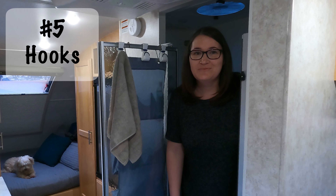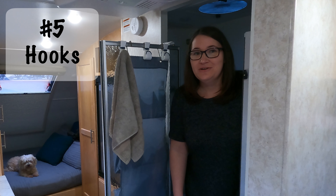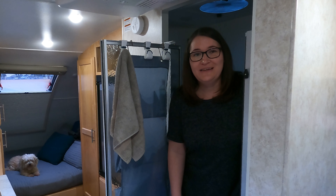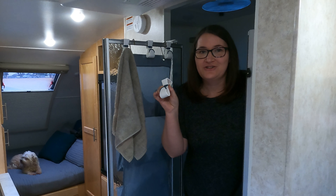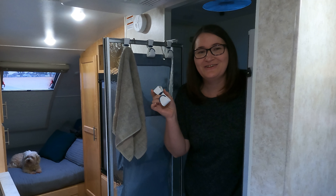Our next item, although small, has been really helpful. When we first took a shower in our small wet bath, we realized there was no great place to hang our wet towels or a place to deal with wet clothing. So we installed these small over-the-door hooks on our shower door. It's been a great place to manage wet towels and clothing.